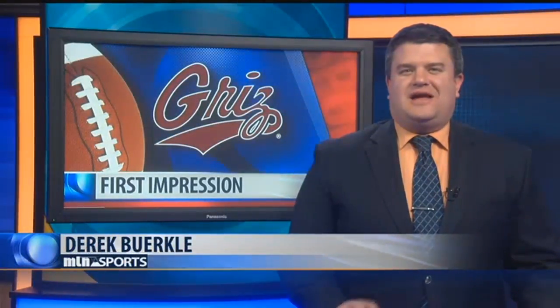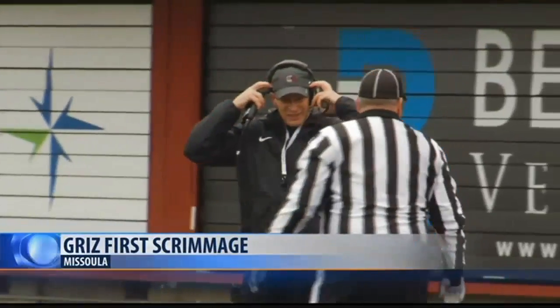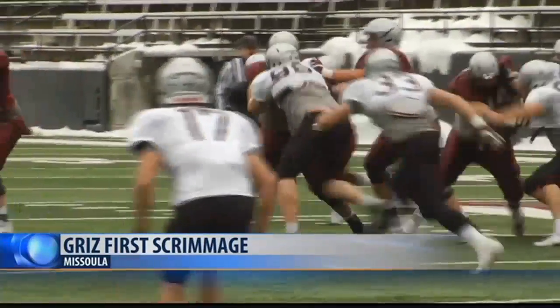Montana football fans know all about Bobby Hauk's coaching style and many of the returning Grizzlies this season, but today was the first time they got to see it all work together. The Maroon and Silver held their first open spring scrimmage. Montana held a closed scrimmage a couple weeks ago, and Hauk said the defense dominated that time — and early on, the D was playing well again.